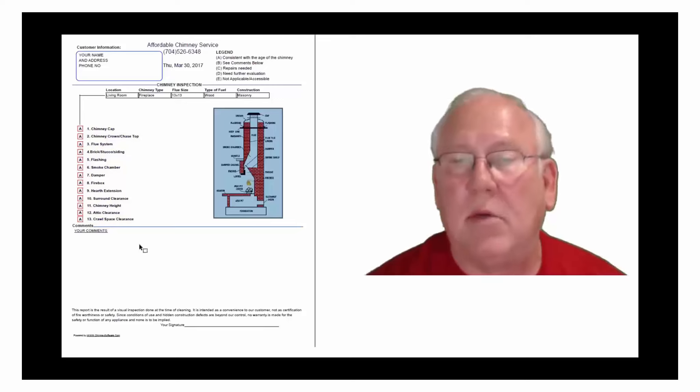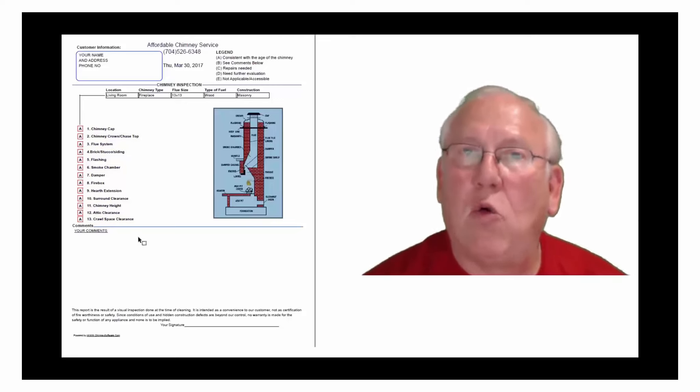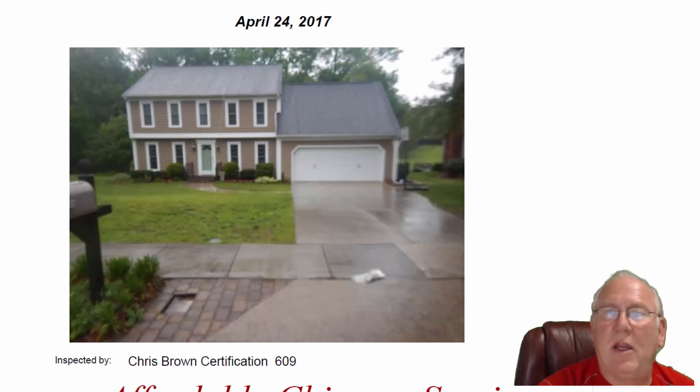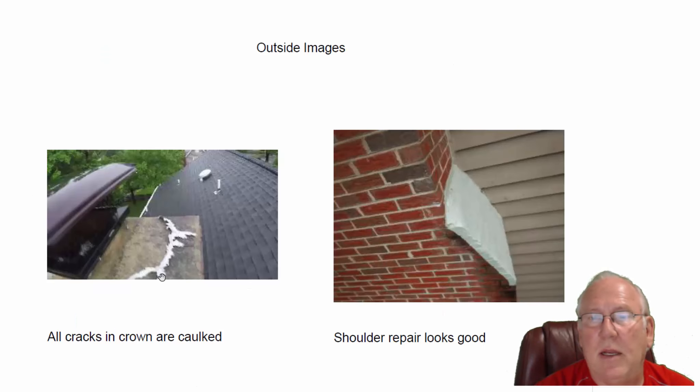And then, of course, you'll find my comments here below. Now let's take a look at your personal report, so stay with me. What a great-looking house, what a good location. Even on this wet, dreary day, it's a nice house. Let's take a look at the outside part of the chimney.